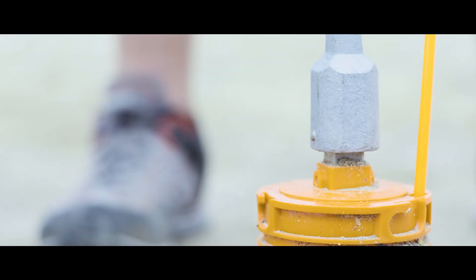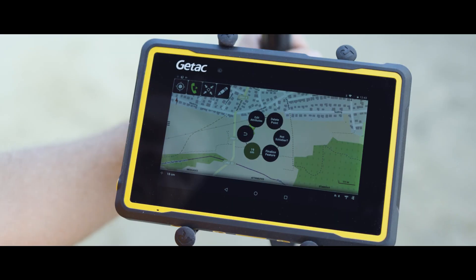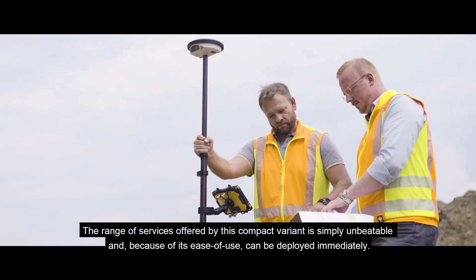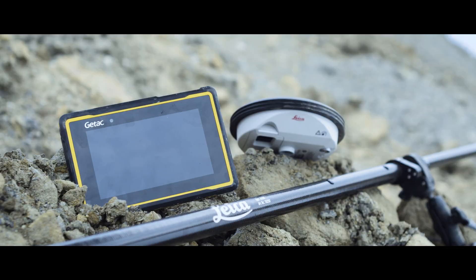This service allows our customers to plan for the future with confidence, knowing that work will not be delayed due to accidental damage of equipment. Our customers need accuracy and reliability. The performance of this compact solution is simple and can be carried out by easy handling. The package contains all the benefits of the robust GTAC ZX70 and the Leica Xeno GGO4 Plus in one simple solution — a perfect match.